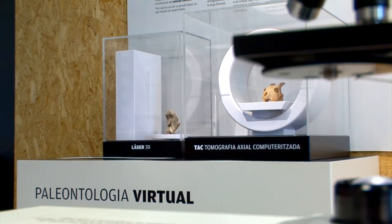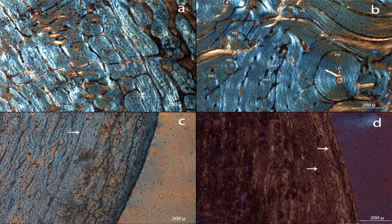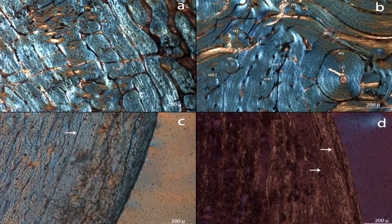Paleohistology involves the study of the microscopic structure of bones. A number of us work on fossil bones and also on modern bones, and we try to make interpretations about the biology of animals from these fossil bones.